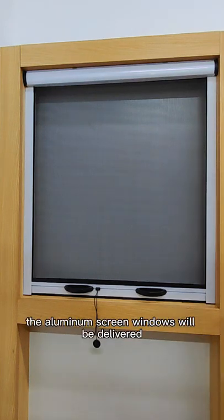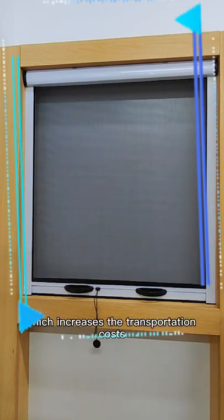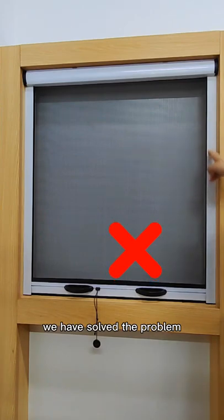Do you think the aluminum screen windows will be delivered in large size packages, which increases the transportation costs? That is not true — we have solved the problem.